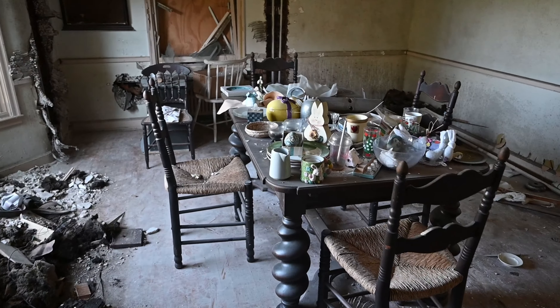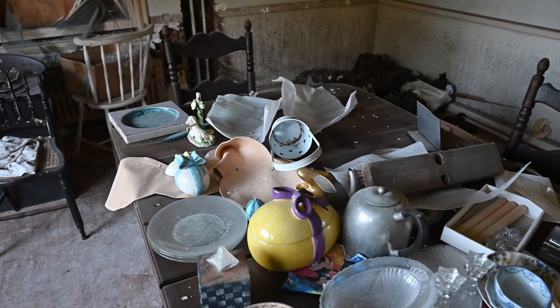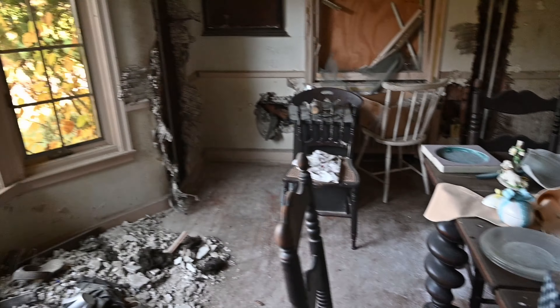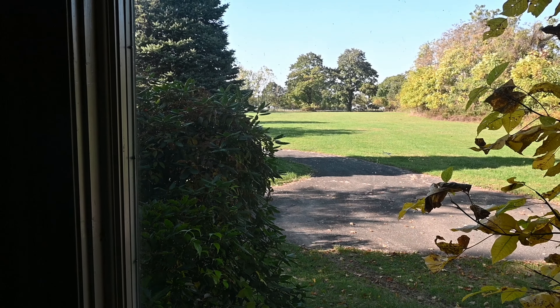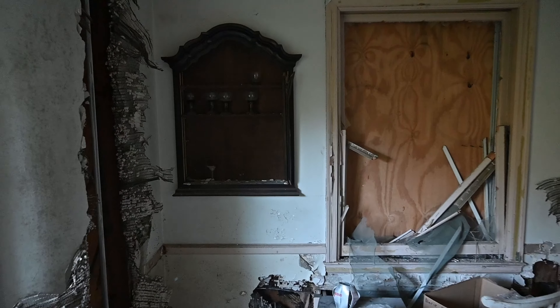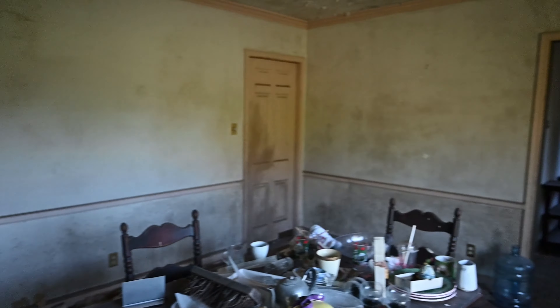It looks like there's still a lot of stuff left behind on the table. There's a lot of Easter decorations, so they were definitely a fan of Easter. This is definitely where they would eat all their meals, and they would have a good view of the outside as well. Keep in mind, this is a really big property with a really long driveway to the road. Over here in this corner, I'm assuming they would keep a bunch of cups and glasses, things like that.